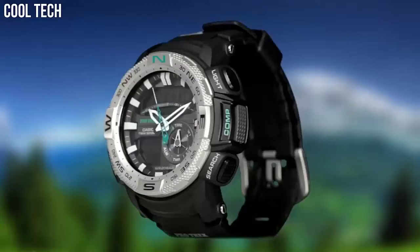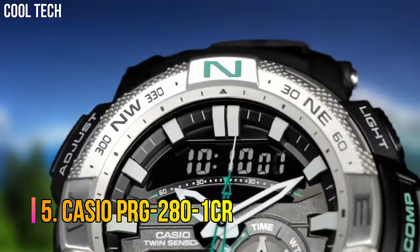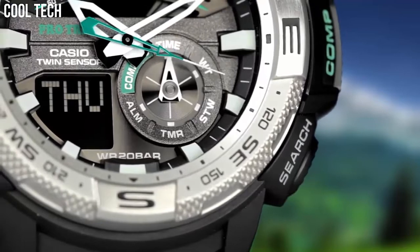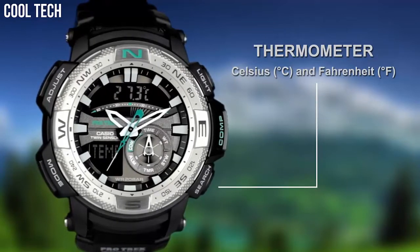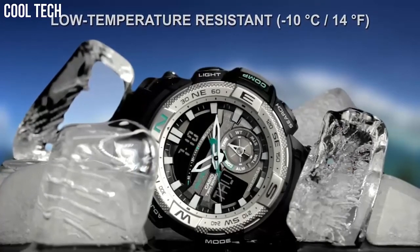Number 5: Casio PRG-280-1CR. A round sport watch featuring shock-resistant, low-temperature resistant construction, digital compass, thermometer, world time, 1/100th second stopwatch, countdown timer, and 5 daily alarms. 50 mm resin case, 52 mm resin case with mineral dial window. Quartz movement with analog-digital display.